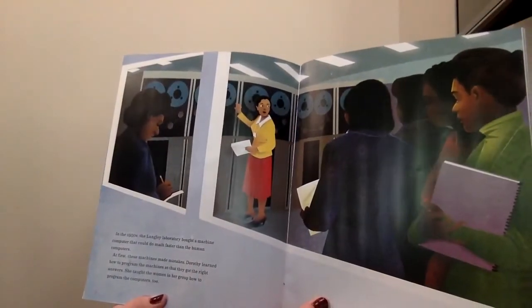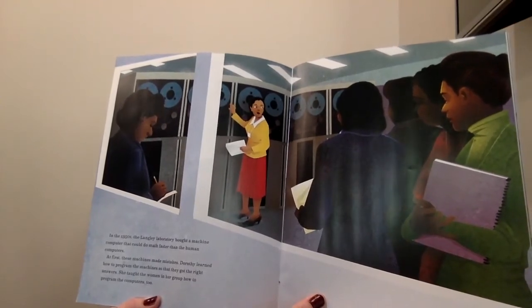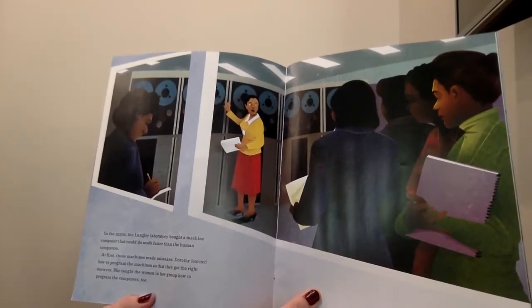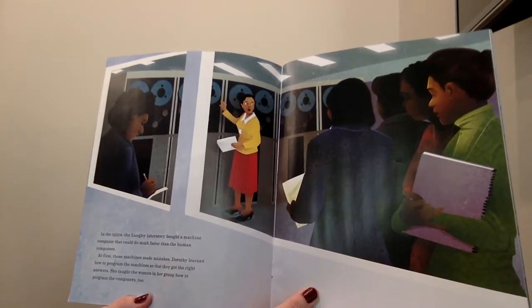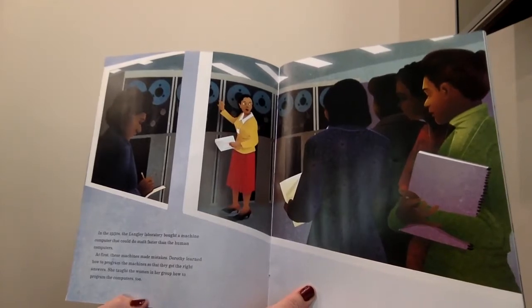In the 1950s, the Langley Laboratory bought a machine computer that could do math faster than the human computers. At first these machines made mistakes. Dorothy learned how to program the machines so that they got the right answers. She taught the women in her group how to program the computers too.